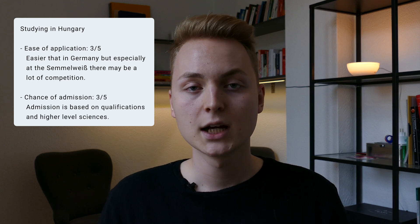However, the only real downside might be — and will be for a lot of people — the tuition fees of seven to eight thousand euros per year, plus the average cost of living. Your ease of application will be much higher than in Germany because there's not that much competition and they are not that grade point average focused.